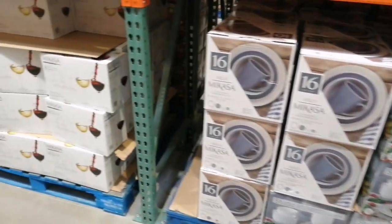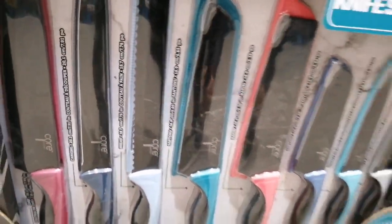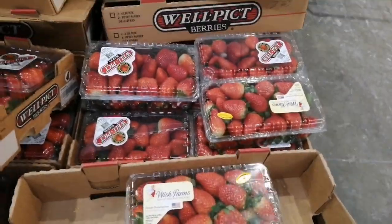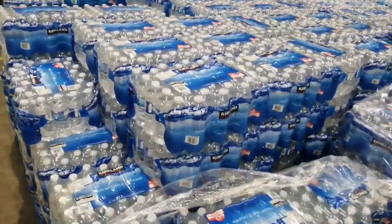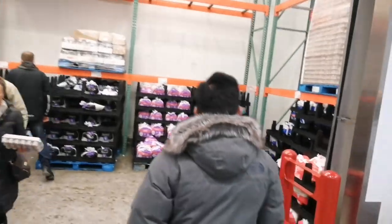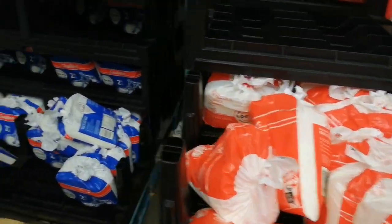There are some crockery items, kitchen items, and utensils — everything you'll find here for the master chefs. They also have milk — this one is 3.25% fat, full cream milk, and that's a skimmed one with some other varieties available too.